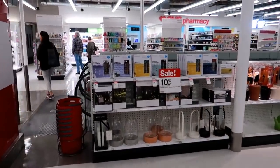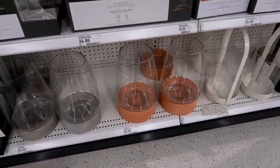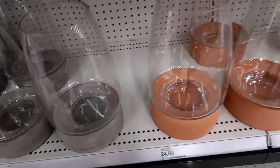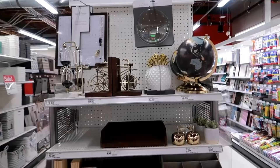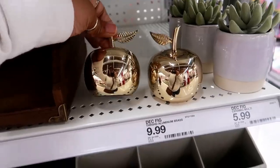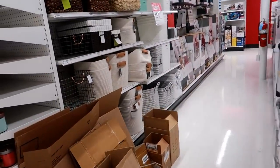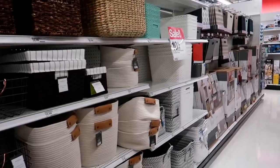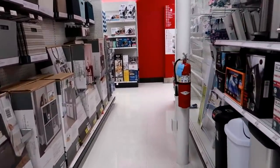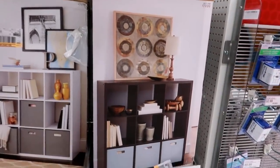Then you've got some of the home decor — oh those are nice big lanterns, these are $24.99. Project 62 — I got this right here, I still love these. I love those apples, they're so pretty — $9.99. These are $5.99. You've got your storage area and then on this back wall they've got some shelving or cubes.